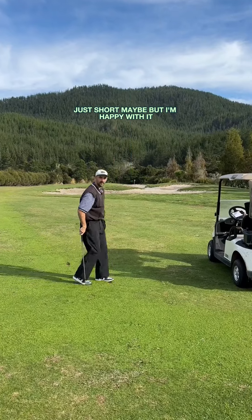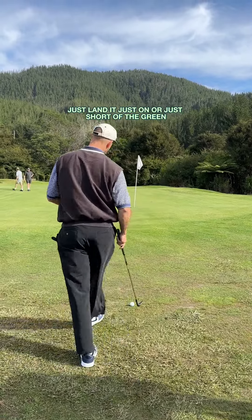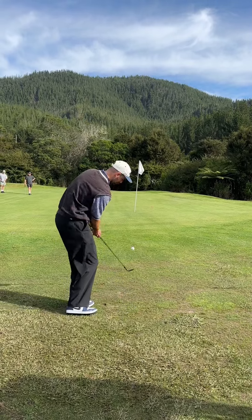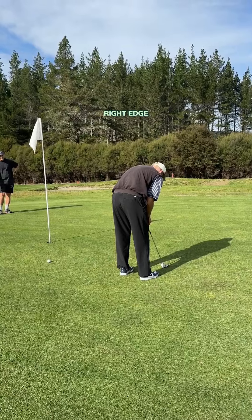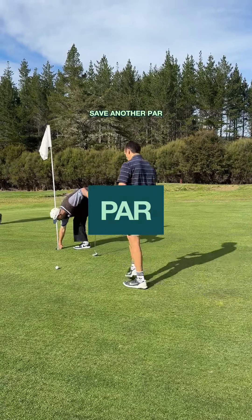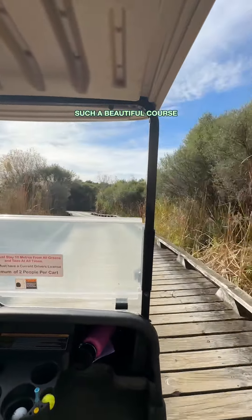Just short maybe, but I'm happy with it. I just came out short — really happy with that shot though. Just going to chip it, land it just on, just short of the green. Get it to trickle up and get close. Right edge. Save another par. Not hitting it too good but saving par — it's such a beautiful course.